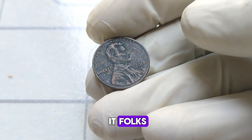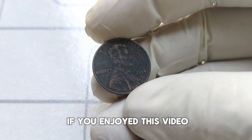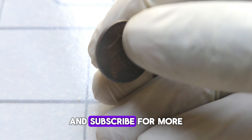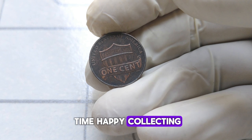And there you have it, folks — the intriguing story behind the 2014-D Abraham Lincoln one-cent penny coin. If you enjoyed this video, don't forget to like, share, and subscribe for more content on rare coins and collectibles. Until next time, happy collecting.